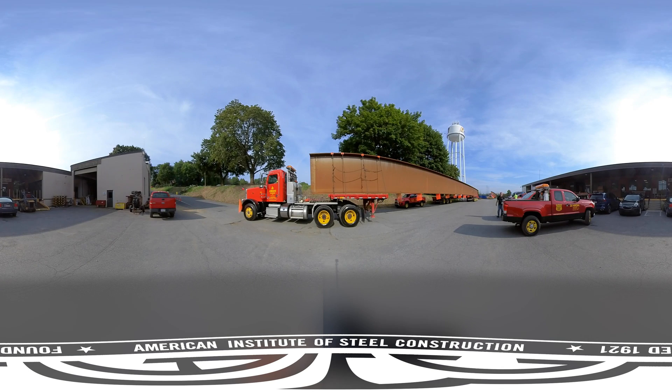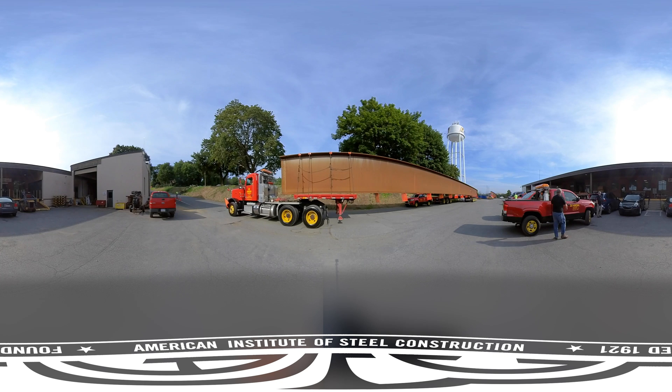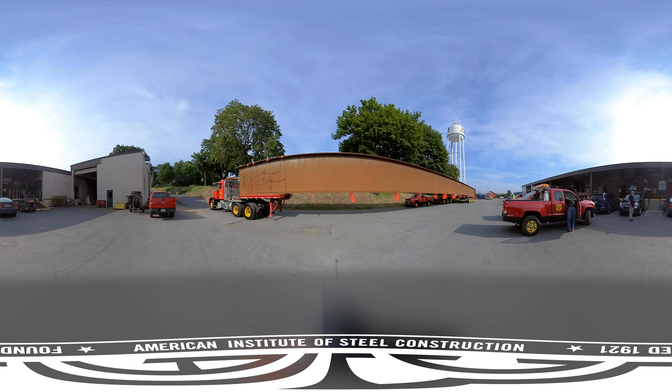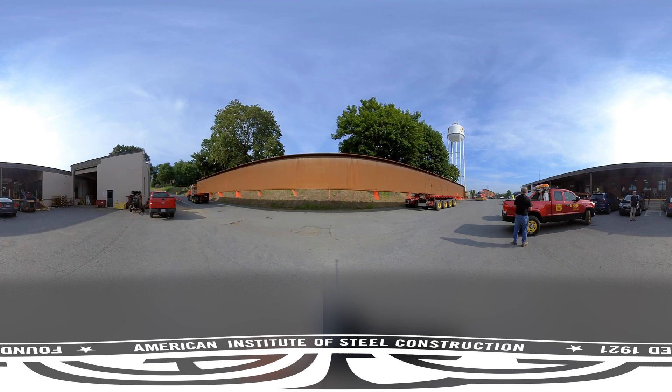At our final stop, the girders have been loaded onto the trucks and are headed off to become a part of the next great steel bridge. These girders are not painted, but instead are made of weathering steel. Weathering steel protects the bridge from corrosion by forming a protective oxide layer, or patina, on the steel surface, which then protects the steel from further corrosion.